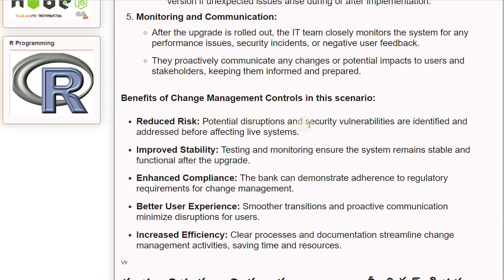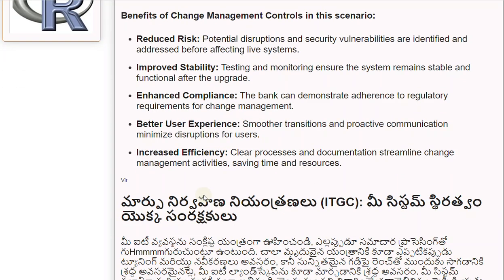The benefits realized include: Reduced Risk — potential disruptions and security vulnerabilities are identified and addressed before affecting live systems. Improved Stability — testing and monitoring ensure the system remains stable and functional after the upgrade. Enhanced Compliance — the bank can demonstrate adherence to regulatory requirements for change management. Better User Experience — smoother transitions and proactive communication minimize disruptions for users. Increased Efficiency — clear processes and documentation streamline change management activities, saving time and resources.